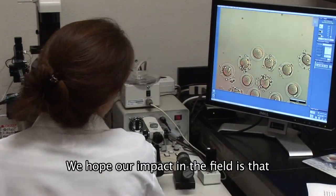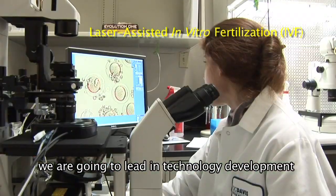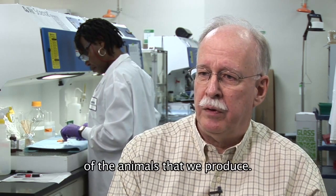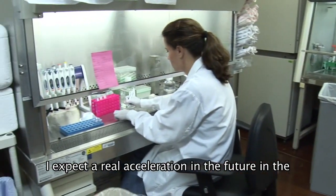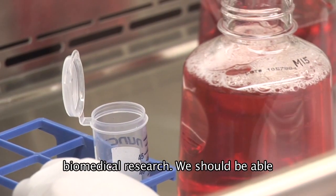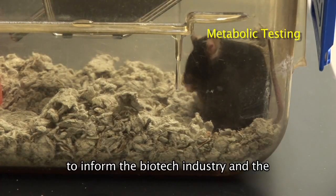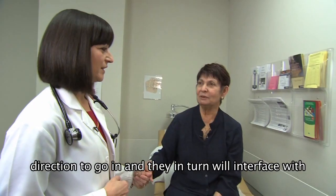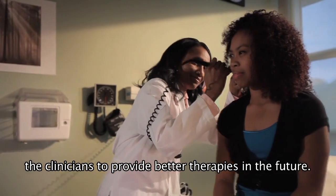We hope our impact in the field is that we are going to lead in technology development and also in efficiency and quality in terms of the animals that we produce. I expect a real acceleration in the future in the amount of information that can be used for biomedical research. We should be able to inform the biotechnical and pharmaceutical industries about which direction to go in, and they in turn will interface with clinicians to provide better therapies in the future.